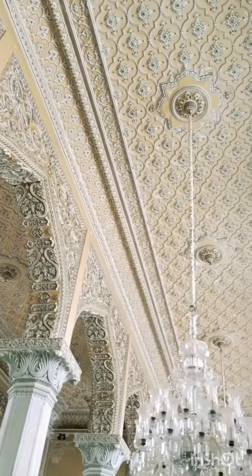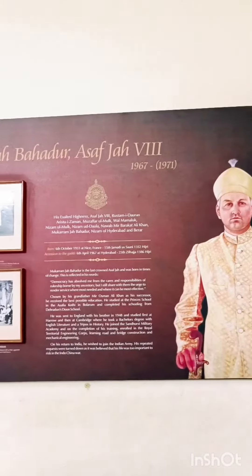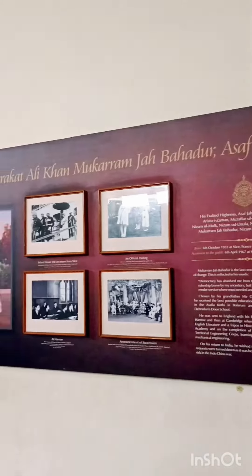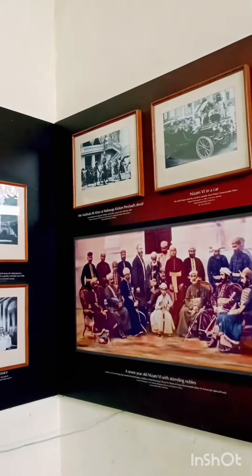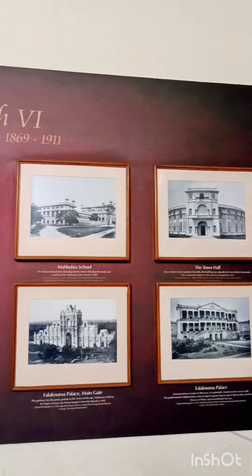This palace has so many chambers, and now we are inside one of them where you will get to know about the Nizams of Hyderabad. Beautiful photographs preserve the golden era of the Nizams.